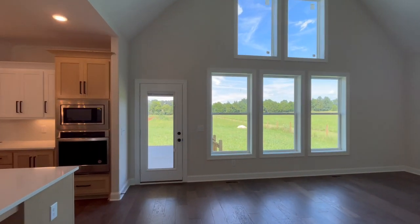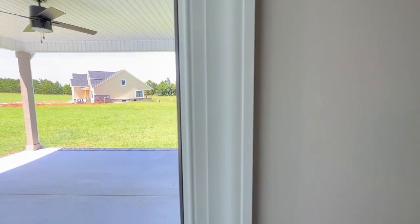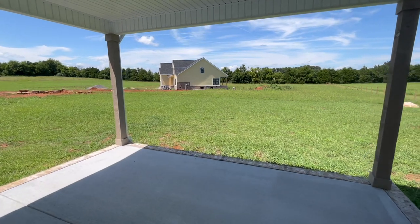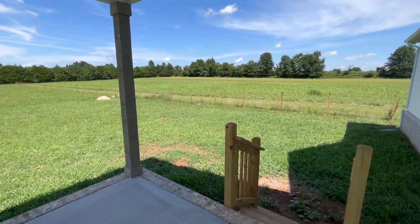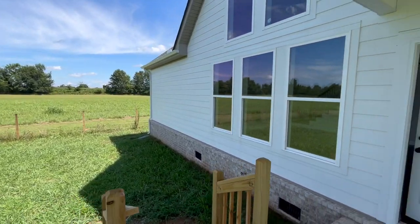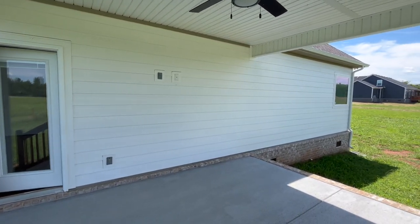Let's go ahead and check out the backyard. You have a back covered patio which has a fan and a spot to put a TV. What I would do is screen it in so you have a nice screened-in porch. You can also fence in the backyard and put a pool back here, so there are tons of opportunities for a great entertaining backyard space.